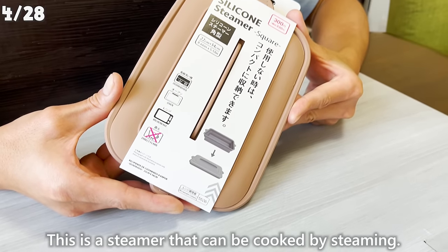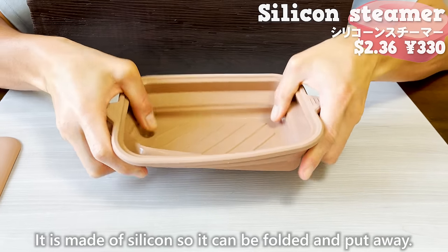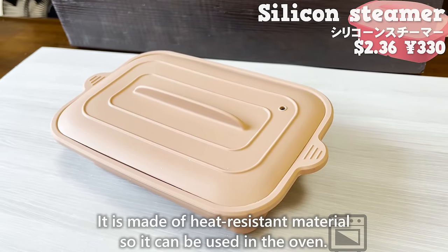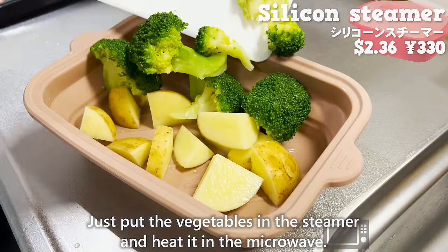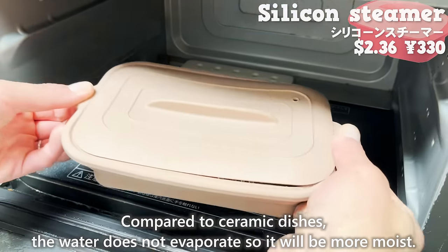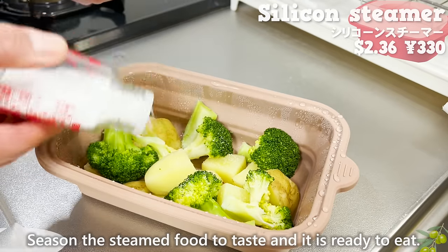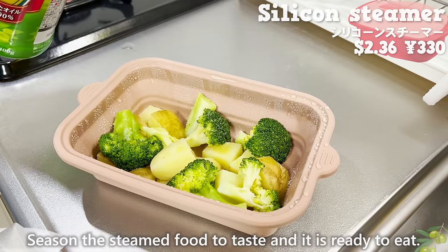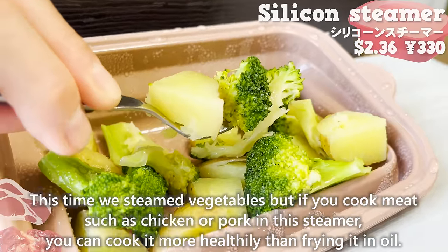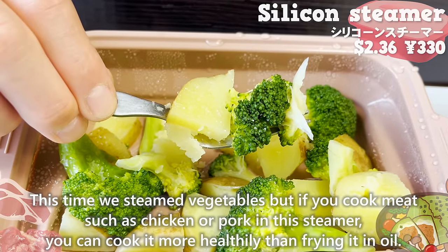This is a steamer that can cook food by steaming. It is made of silicone so it can be folded and stored away, and it is made of heat-resistant material so it can also be used in the oven. Just put the vegetables in the steamer and heat it in the microwave. Compared to ceramic dishes, the water does not evaporate so the food will be more moist. Season the steamed food to taste and it is ready to eat. If you cook meat such as chicken or pork in the steamer, you can cook it more healthily than frying it in oil.